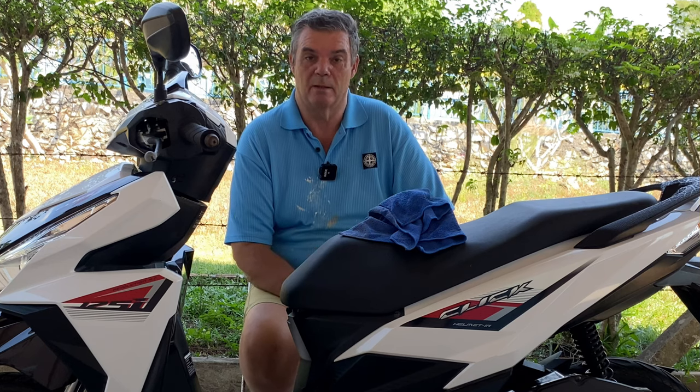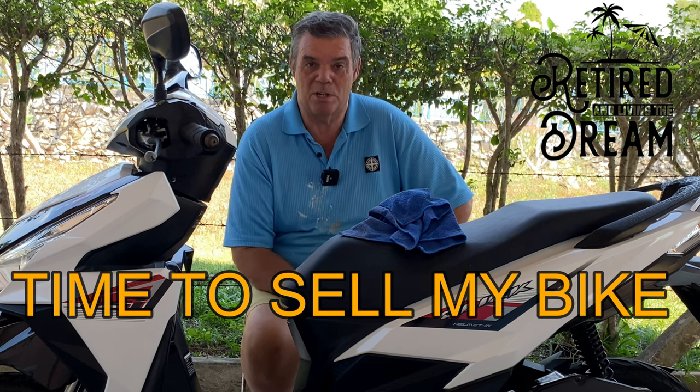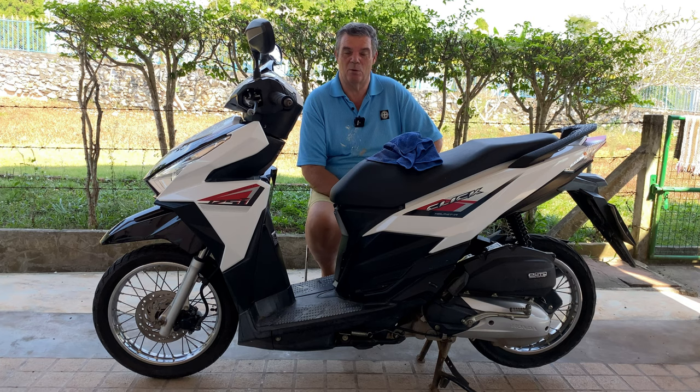Hi ladies from Thailand, welcome to my channel 'Retired and Living the Dream.' Today's video is about my motorbike. I'm going to sell my motorbike because I'm going to buy a new one, so I'm going to tell you a few things to look out for when you're buying a motorbike and the procedure of doing so.